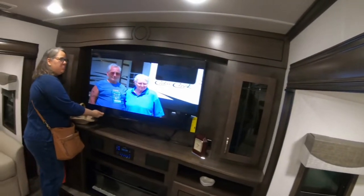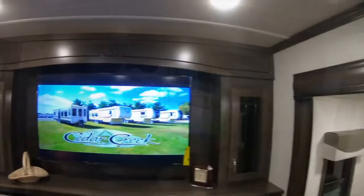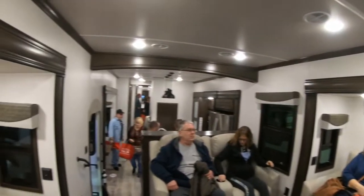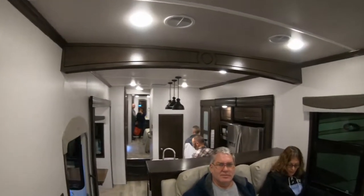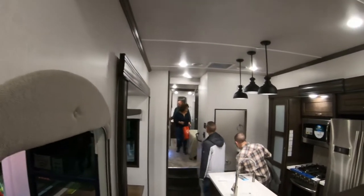The TV doesn't move. Cedar Creek is dedicated to enhancing the joy of the outdoors. You've got your TV and fireplace, two couches — love seats. This furniture is by Allure, not the regular Thomas Payne you see everybody else having.